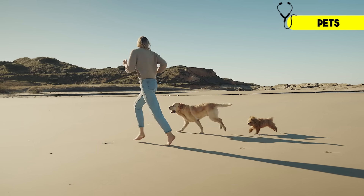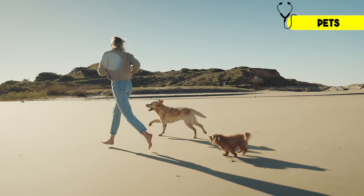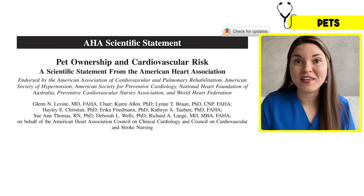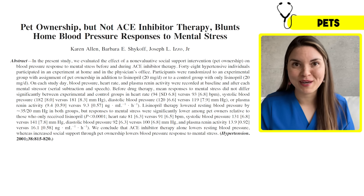Studies have shown that pet owners, and particularly dog owners, tend to have lower blood pressure. One small study even showed that the effect of adopting a pet was greater than a standard blood pressure medication.